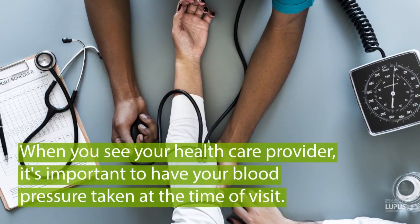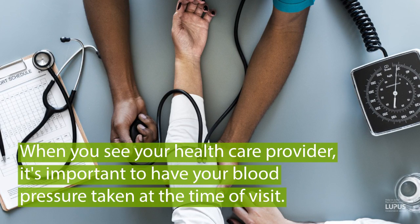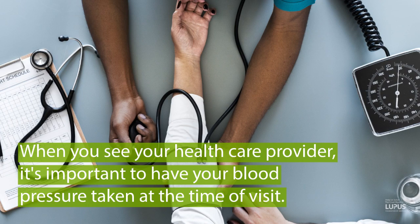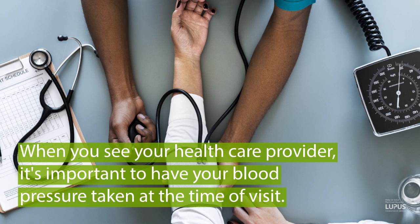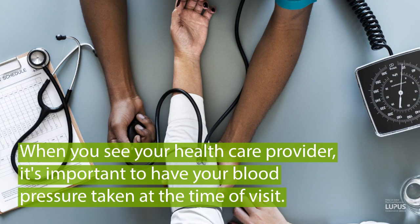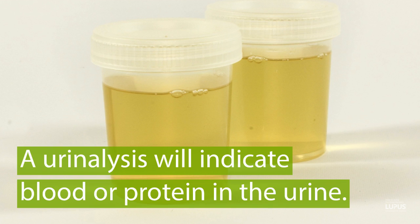When a patient sees their healthcare provider, it's always important to have blood pressure taken at the time of a visit. Patients with lupus nephritis can develop high blood pressure, and that could be an indication that something is starting up in the kidney. Additionally, we recommend that patients with lupus also have a urinalysis at visits when they see their physician. The things the physician would be looking for on the urinalysis would be blood or protein in the urine.